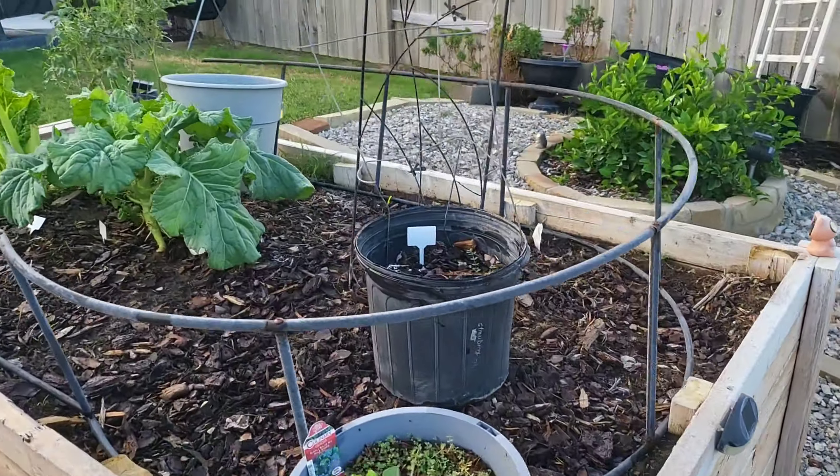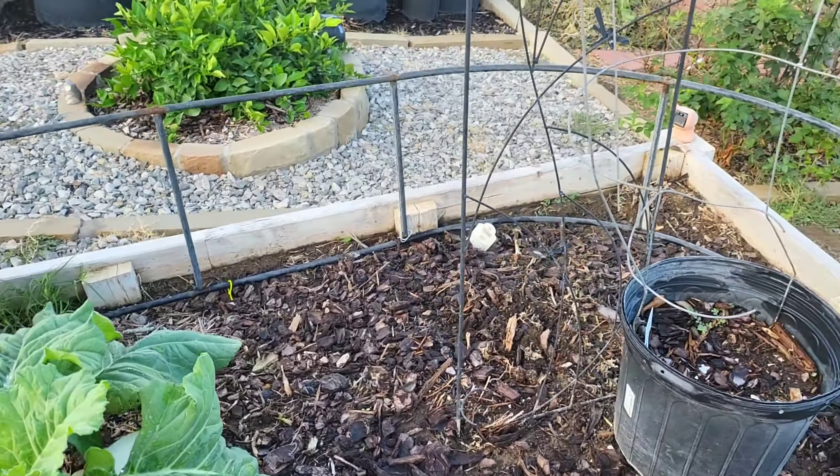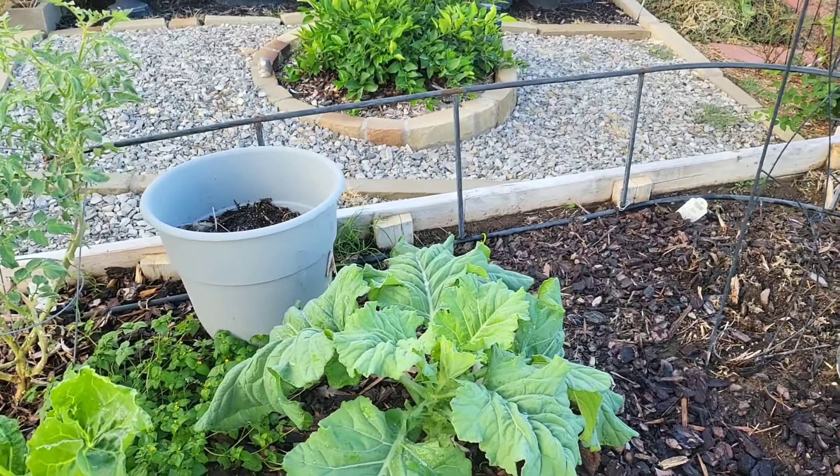I've learned: do not put a trellis in the middle of your watermelon plants, because when the wind blows it will draw the roots loose and the plant will die. But lesson learned.